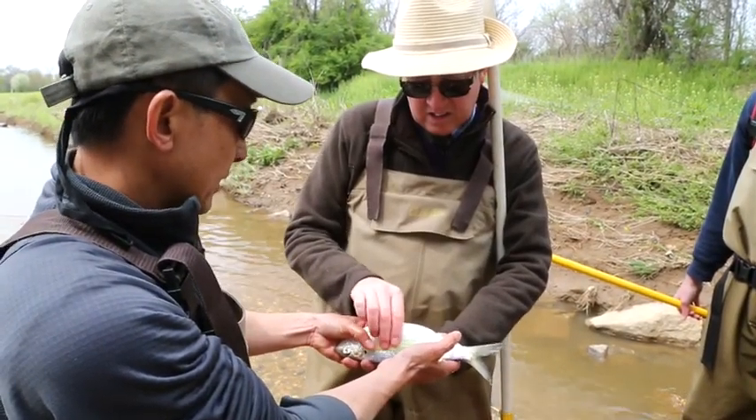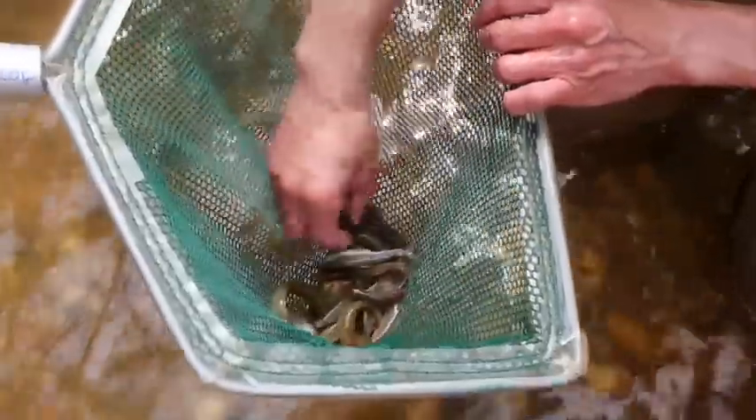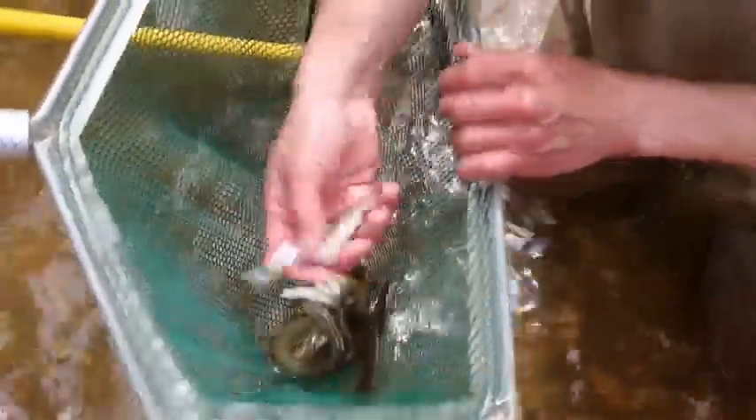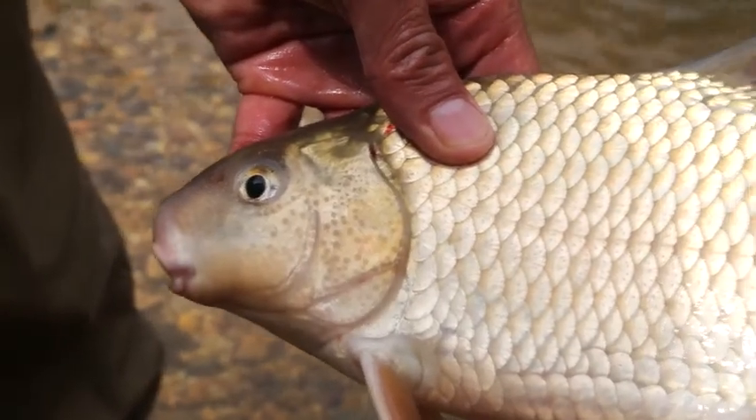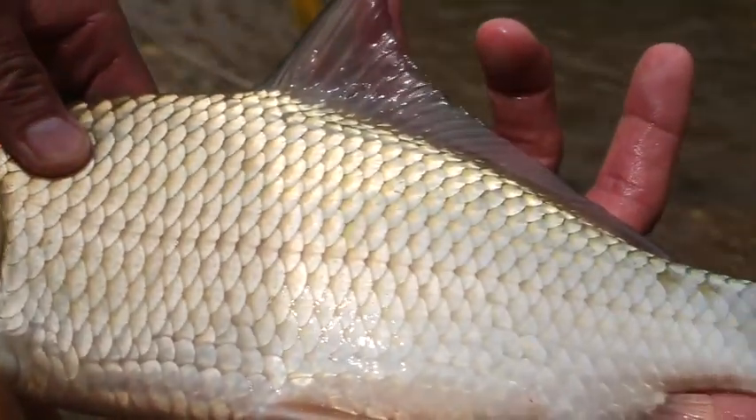Born here, swam out the Anacostia, down the Potomac, through the bay, out to the ocean. They've traveled a lot more than many humans and they've come back here to mate again.